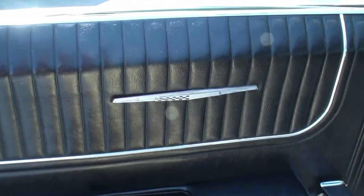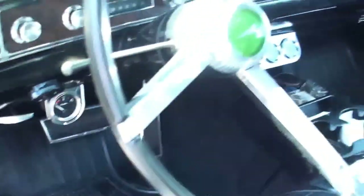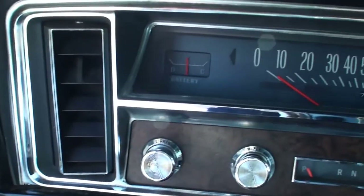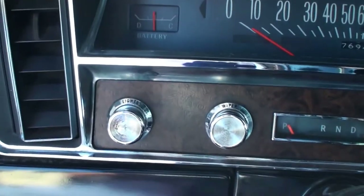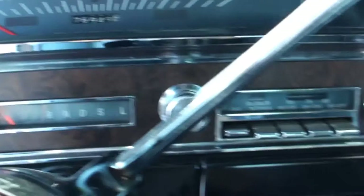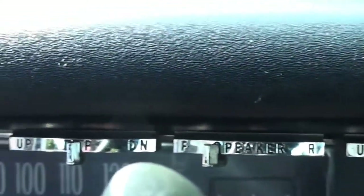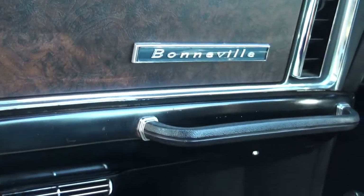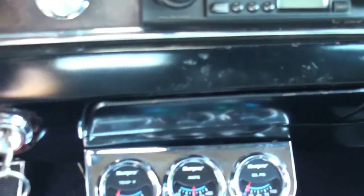This is the original interior — wow, this is nice. The Pontiac steering wheel there. We'll take our time: the battery, the lights, the wiper, your selector, your blower and defogger. You can see those controls up there for the top — up and down. Some upgrades in there too, but that's fine. You're in your Bonneville.